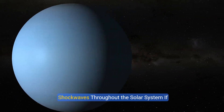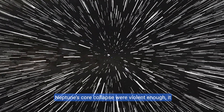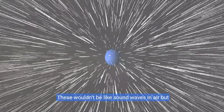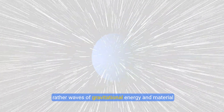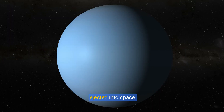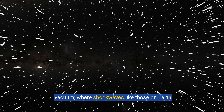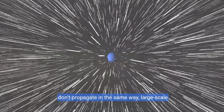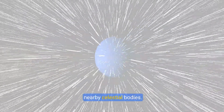If Neptune's core collapse were violent enough, it could send shock waves rippling through the solar system. These wouldn't be like sound waves in air, but rather waves of gravitational energy and material ejected into space. While it's important to note that space is a near vacuum where shock waves like those on Earth don't propagate in the same way, large-scale ejections of material from Neptune could impact nearby celestial bodies.